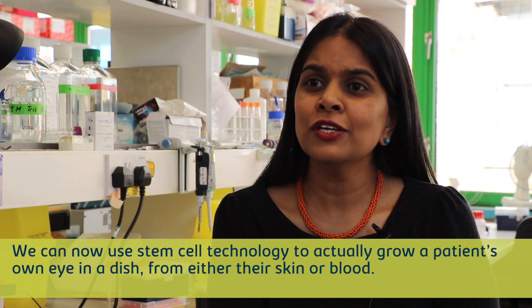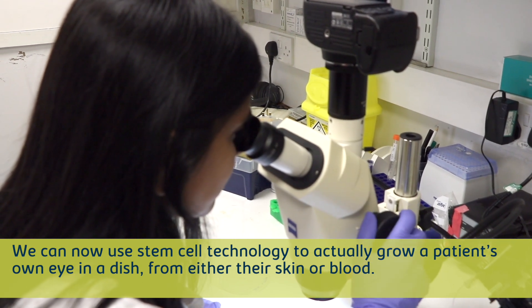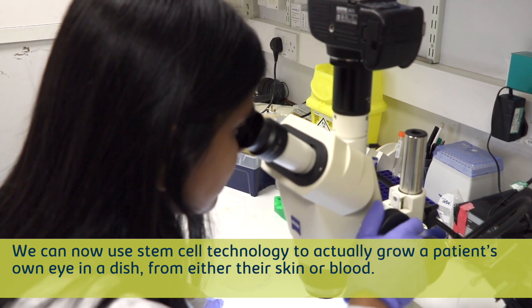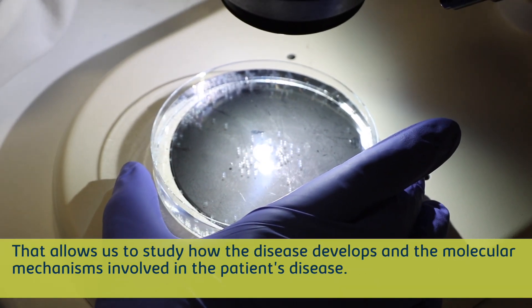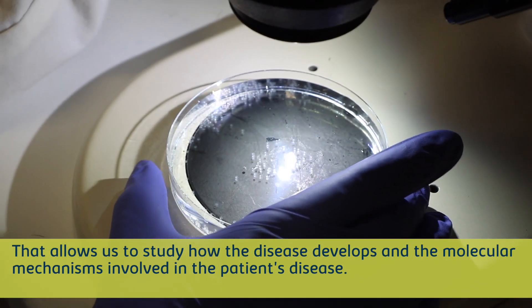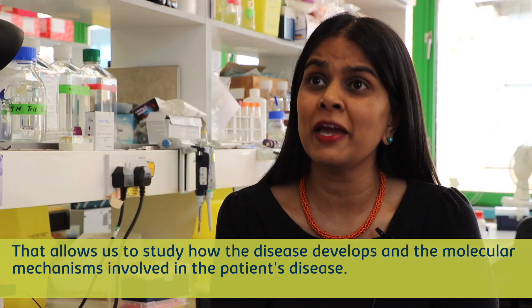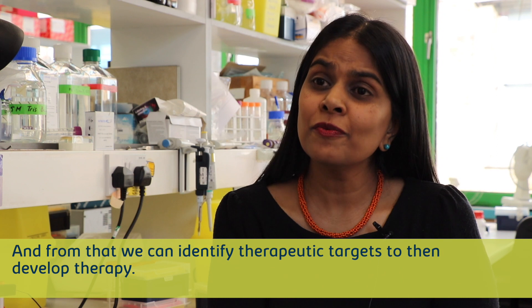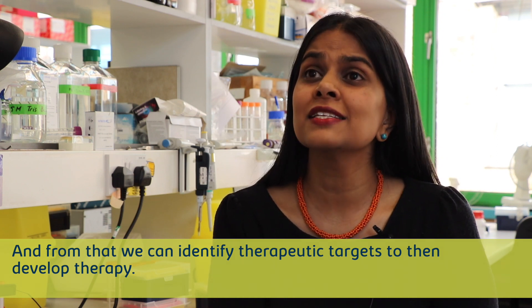We can now use stem cell technology to actually grow a patient's own eye in a dish from either their skin or blood. That allows us to study how the disease develops and the molecular mechanisms involved, and from that we can identify therapeutic targets to then develop therapy.